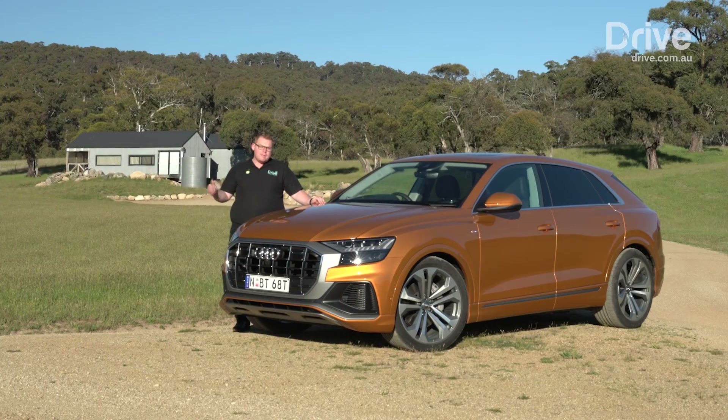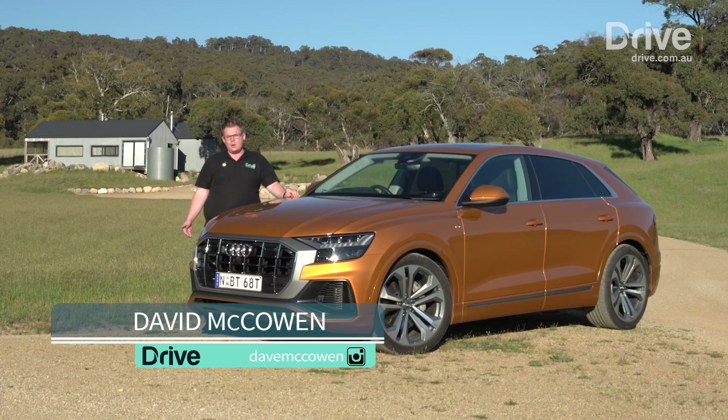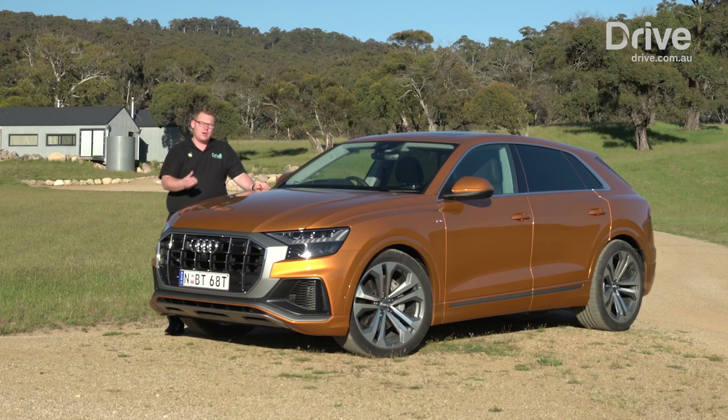The march of SUVs continues, dividing to conquer the motoring landscape in new and interesting ways. Audi's increasingly fragmented SUV lineup is now crowned by this — the new Q8.